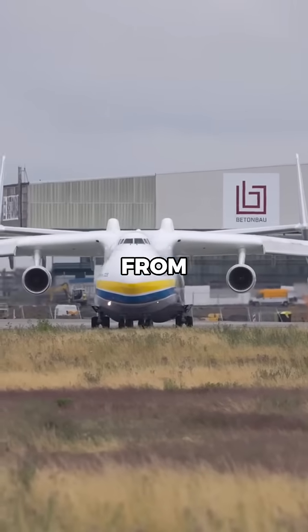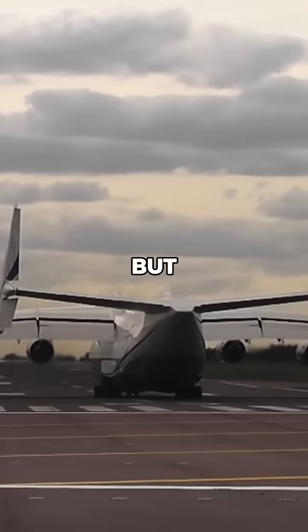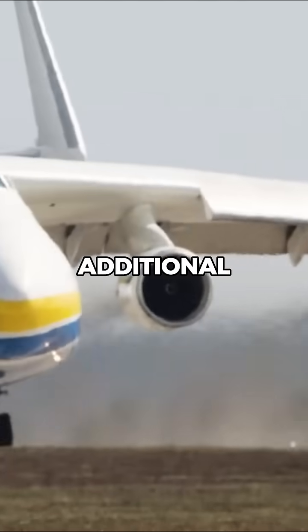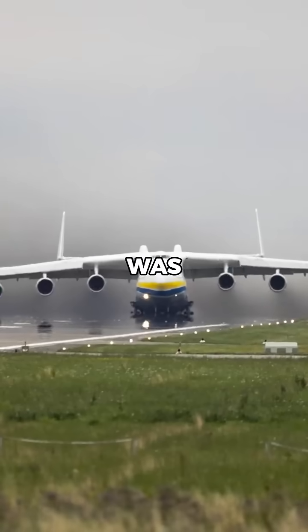This configuration was adapted from the smaller Antonov AN-124, which has four engines, but the AN-225 required two additional engines to handle its larger size and payload demands. However, the AN-225's design was specifically tailored to transport the Buran Space Shuttle.